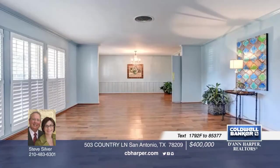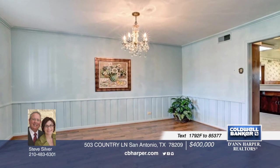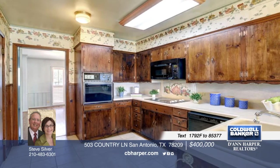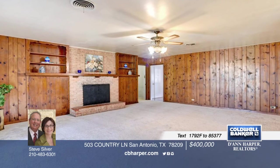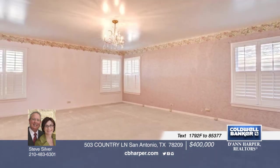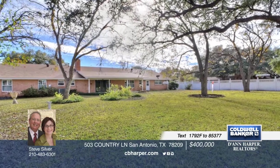This classic 4-bedroom, 3-bath, 1-story ranch is situated on almost a half acre of privacy in the desirable Northwood. Vintage features are in mint condition and showcase the architecture of the mid-50s. Enjoy light, bright, and spacious rooms, plantation shutters, new carpet, a two-car side-entry garage, and so much more. Call Steve to set up a tour of this home today.